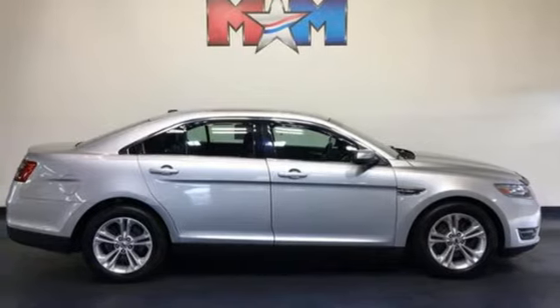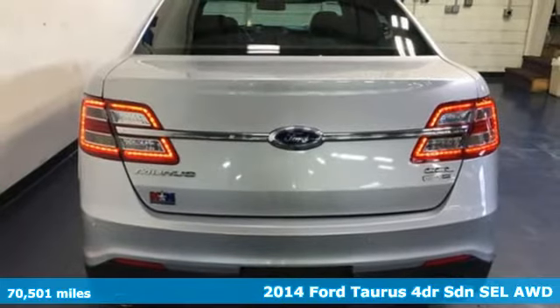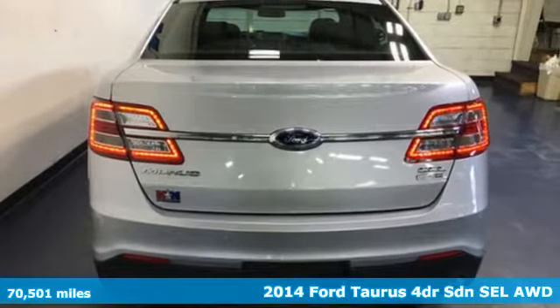It's a 2014 Ford Taurus. Ford, where tradition meets innovation. Plus, it offers an exciting list of features.